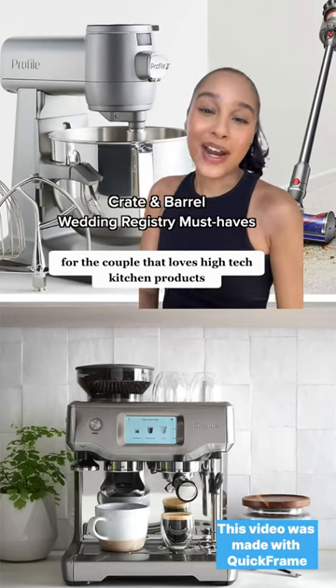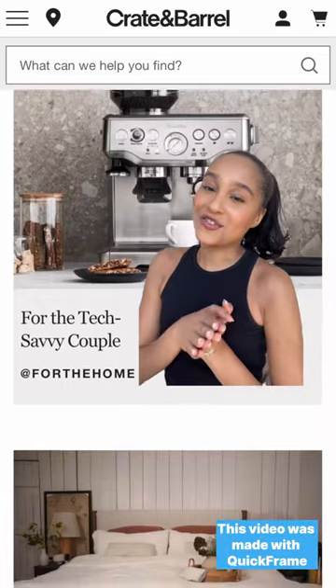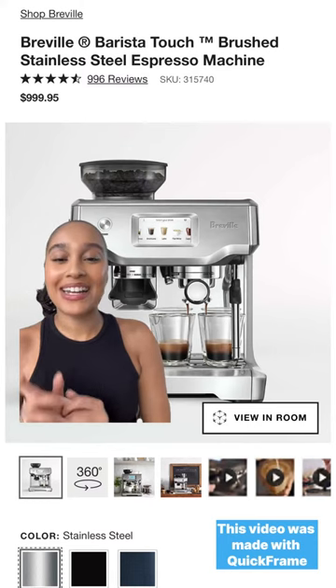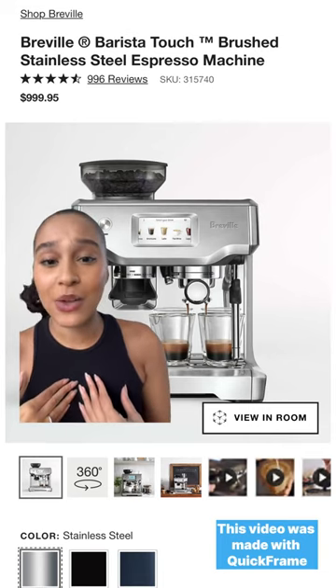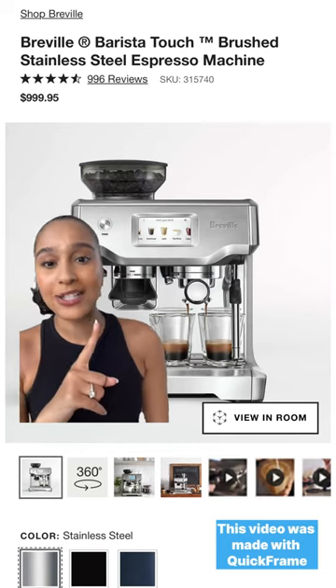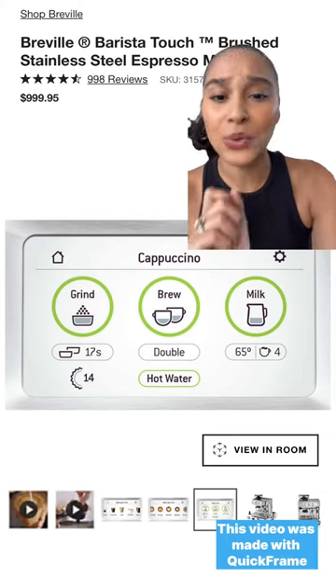My fiance and I are creating a wedding registry with Crate and Barrel, and this is what we picked out so far. This is for the couple that loves high-tech kitchen products. The first item I added is the Breville Barista Touch. I'm a coffee girl, so I definitely want a high-end coffee machine, and with this machine, the possibilities are endless. You can make Americanos, lattes, cappuccinos — you name it.